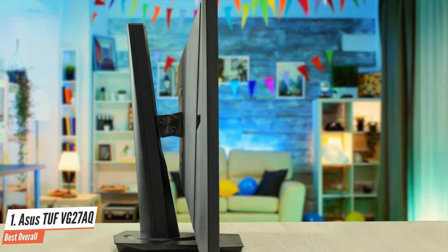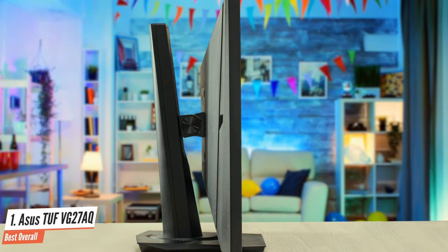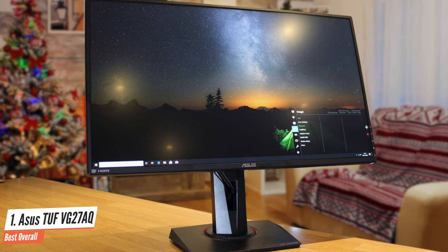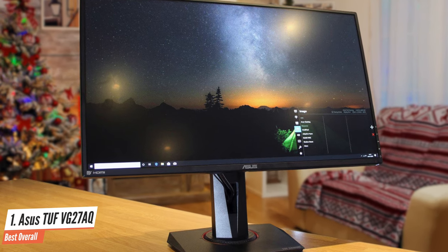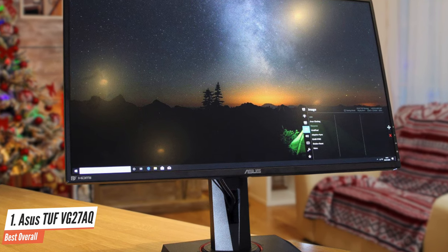Overall, thanks to its IPS panel, the image remains accurate at any angle, though blacks can look gray in a dark room. It delivers a very responsive gaming experience thanks to its remarkably low input lag and a very fast refresh rate that improves the overall appearance of motion. Definitely the best for the price.